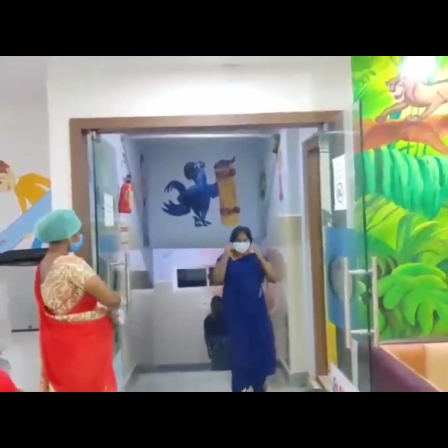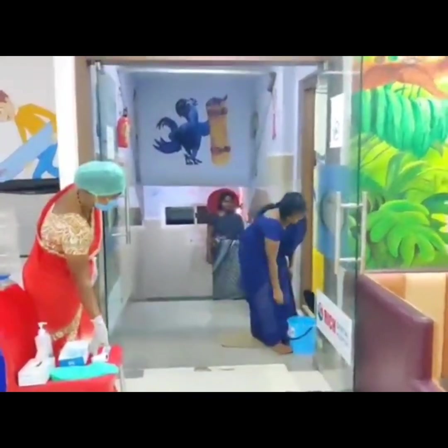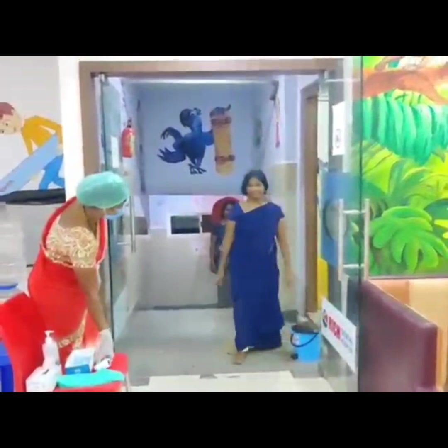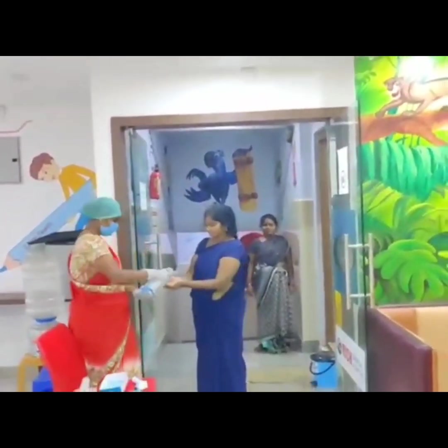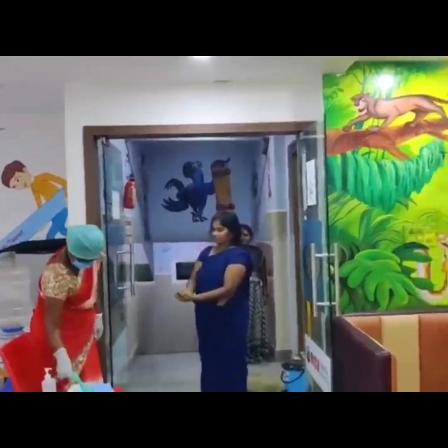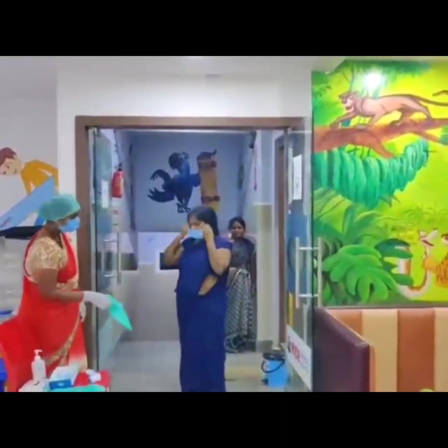As we can see a female patient entering into a dental clinic, the steps that should be taken are: make them dispose their previous mask if any. Now, do a temperature check with a thermal scanner and sanitize the patient. Provide them with new protective gear equipment like a mouth mask, head cap, and gloves.